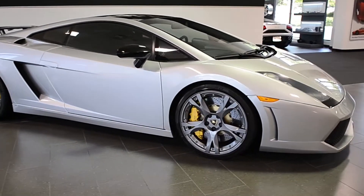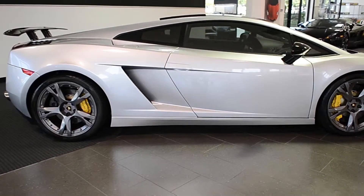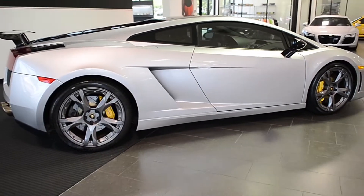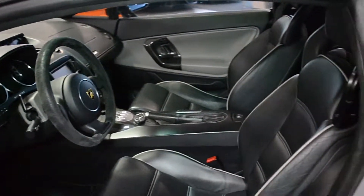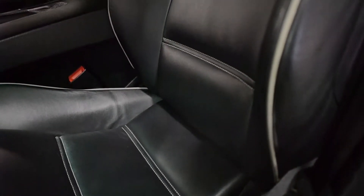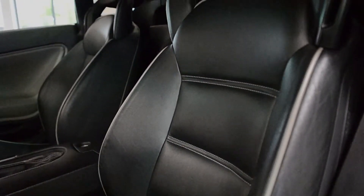Lamborghini Dallas proudly presents this 2006 Lamborghini Gallardo SE Coupe, equipped with a 5.0-liter, 520-horsepower V10 engine and a 6-speed e-gear transmission. This car is finished in a sharp Grigio Altair exterior color and Nero Perseus full leather interior with Grigio Phoenix door inserts.